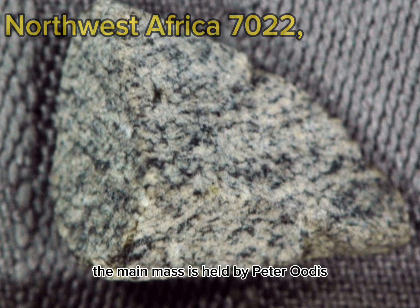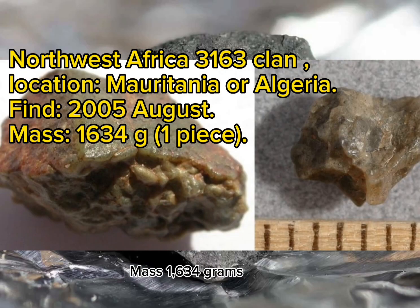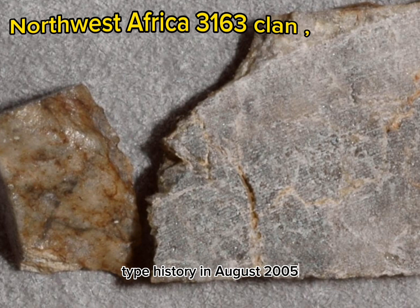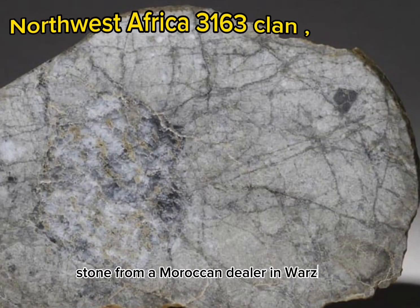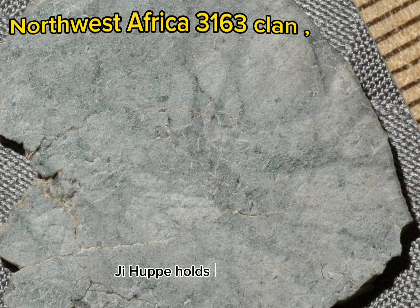Northwest Africa 3163 clan. Location: Mauritania or Algeria. Found: August 2005. Mass: 1,634 grams, one piece. Classification: Achondrite, lunar feldspathic granulitic impact melt type. History: In August 2005, G. Hupé purchased a 1,634 gram stone from a Moroccan dealer in Ouarzazate. A 20.1 gram type specimen and one polished thin section are on deposit at UWS; G. Hupé holds the main mass.